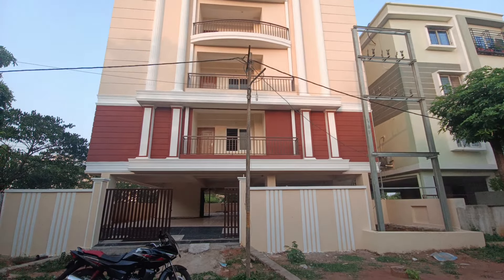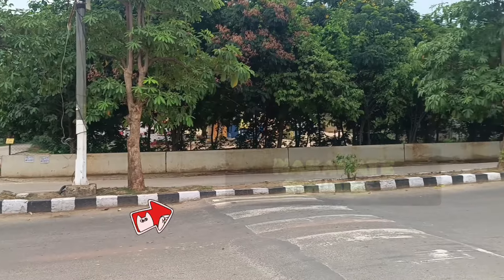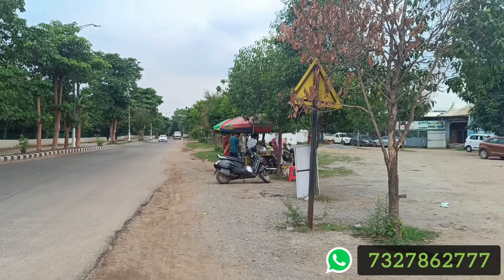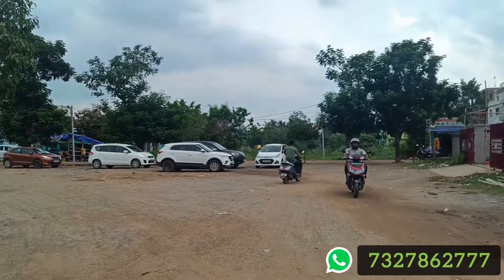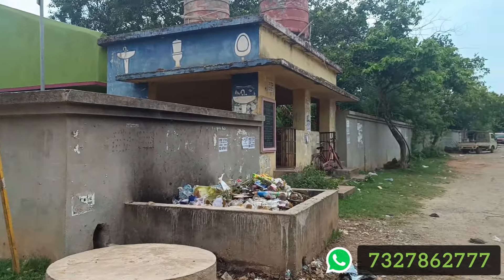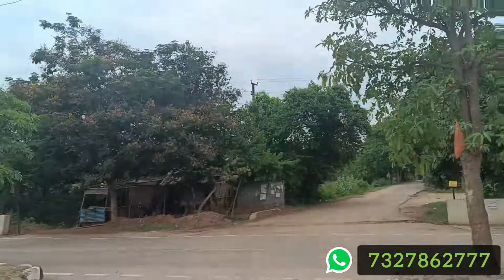We are looking at a 3BHK ready-to-move brand new unit. This road is Ghatikia Kalinganagar Main Road. This area is located in Durga Mandap Chakwa, on the right side of the road.